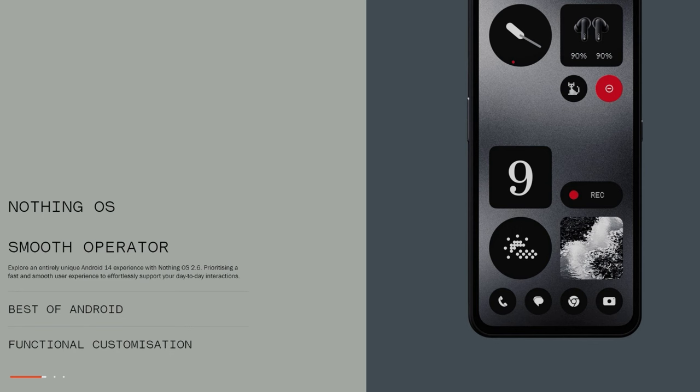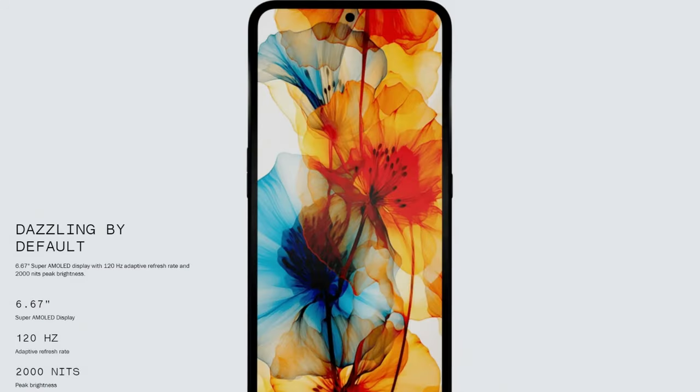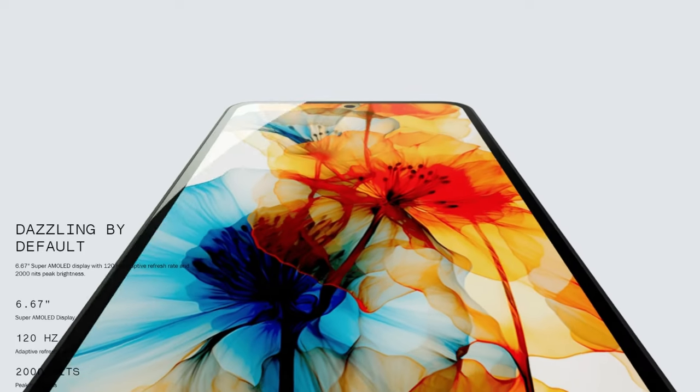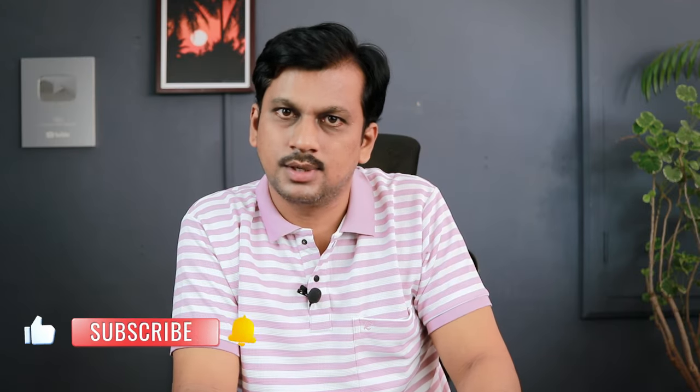You get Nothing OS 2.6, the same as seen on Nothing Phone 1 and Phone 2, so it's one ecosystem — if any issue is fixed, it's fixed across all phones. The display is a 120Hz AMOLED, 6.67 inches with 2000 nits of brightness, and 8-bit colors, so color accuracy in sunlight and indoors should be really good.